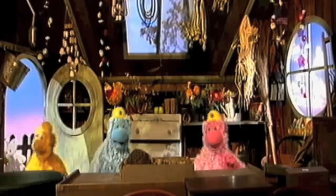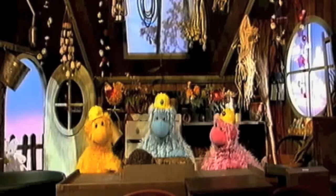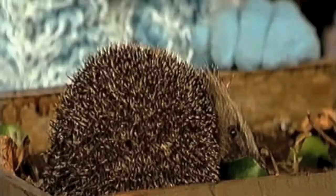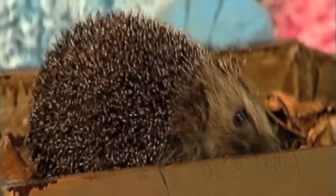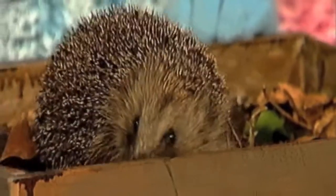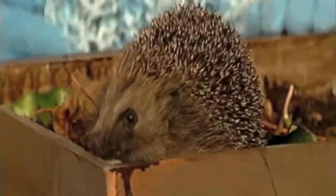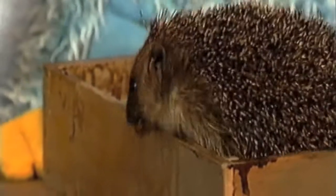I wonder what's in the potting shed today. Me too. It's just a sort of a tree with some leaves in it. What's that? Oh, look. It's all prickly. And it's moving. Moving prickles. Be careful, softies. It's a little prickly animal.